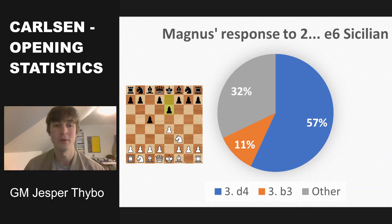Let's check out what Magnus does against pawn to e6, which is usually an invitation for the Taimanov. He most often accepts, playing pawn to d4 in 57% of the games. Then in 11% of the times, a bit surprisingly, he played the move pawn to b3, so he probably believes this line is quite interesting for white. He's also tried other moves like g3, and white can also play the Alapin with pawn to c3 here, but mainly Magnus plays pawn to d4.